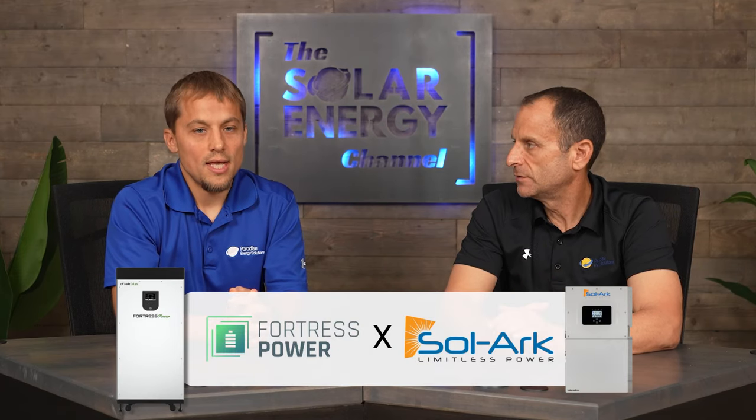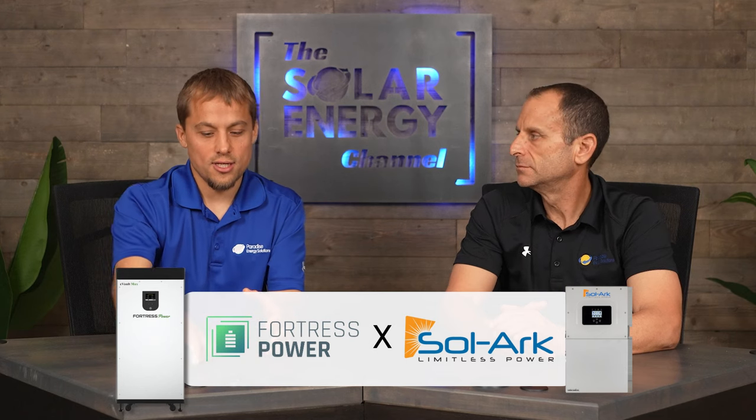Now let's talk about the SolarArk and Fortress combination. This is a different use case — made for larger systems and more robust backup. What's really great about both SolarArk and Fortress is that they're US-based companies. SolarArk is based in Texas, and Fortress is actually based in Langhorne, Pennsylvania. The SolarArk inverter is a hybrid inverter, so you can use it for solar plus battery, it can work off-grid, and it can handle really large backup for 200 amps or larger.